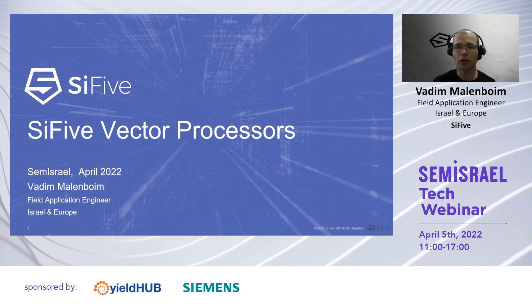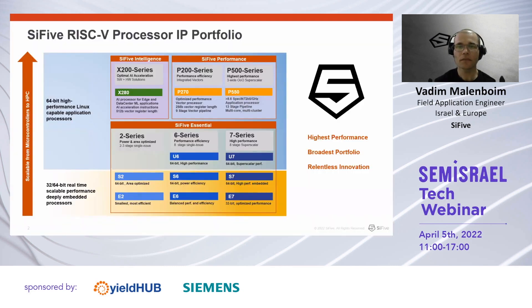I'm a SiFive field application engineer based in Israel, working with local and global SiFive customers. Today I will be talking about SiFive vector products in general and the AI-centered ones in particular. I assume I don't need to present SiFive, but nonetheless I will cover our portfolio.